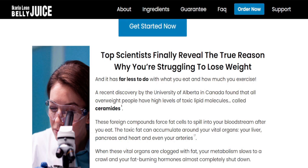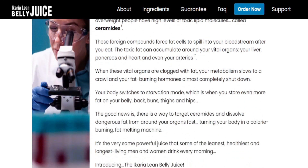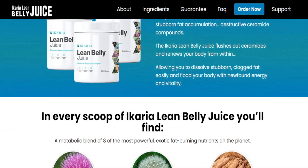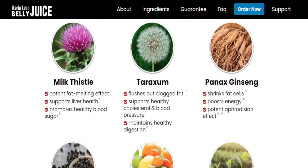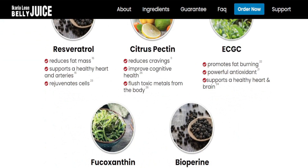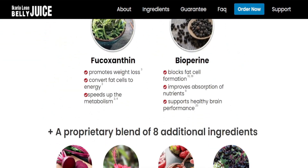So stay tuned until the very end because I have some important alerts you must know before you even think about purchasing the Icaria Lean Belly Juice. The first thing you should know is that it has an official website. There are many people taking advantage of this and trying to sell fakes, but the Icaria Lean Belly Juice is only sold on their official website. I am going to leave the link to their official website just below this video for you to check out.